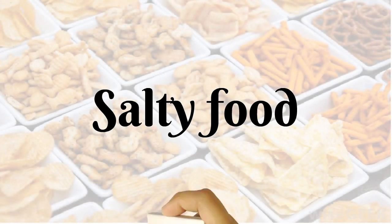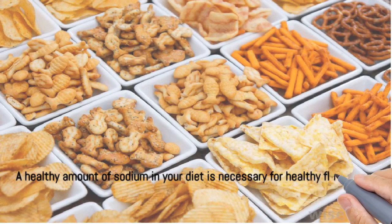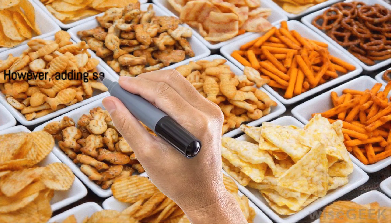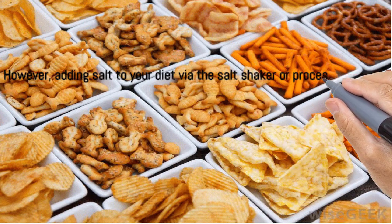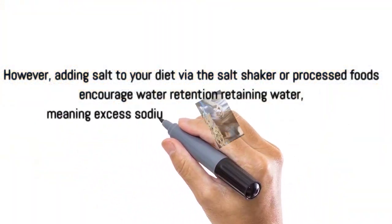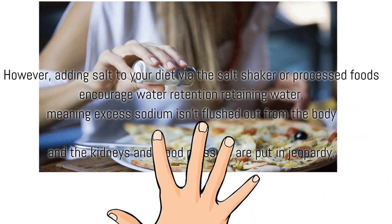Salty Food. A healthy amount of sodium in your diet is necessary for healthy fluid levels. However, adding salt to your diet via the salt shaker or processed foods encourages water retention. Meaning excess sodium isn't flushed out from the body, and the kidneys and blood pressure are put in jeopardy.